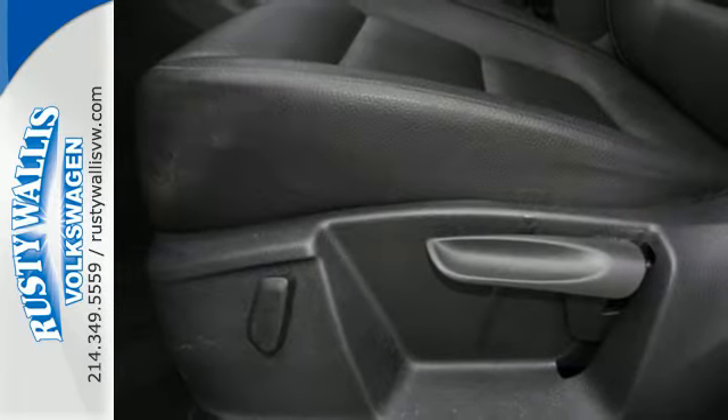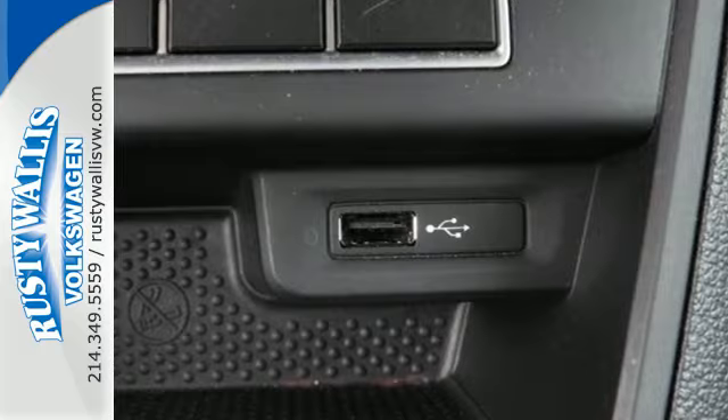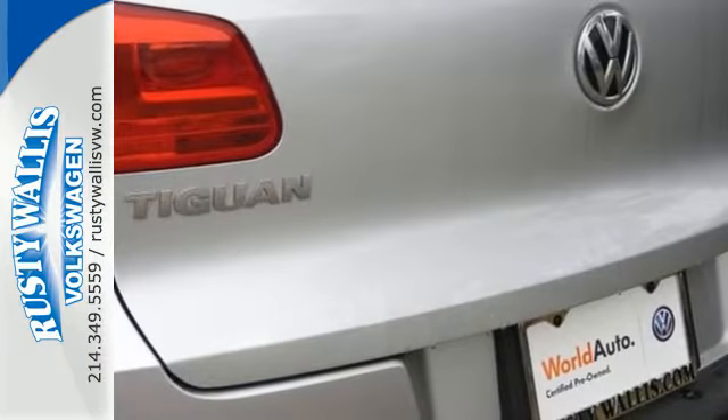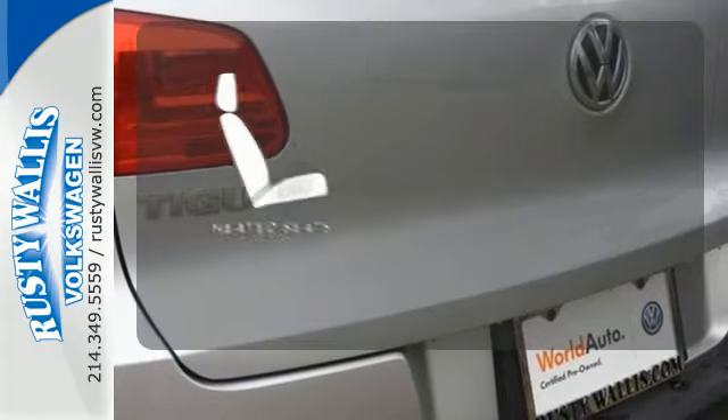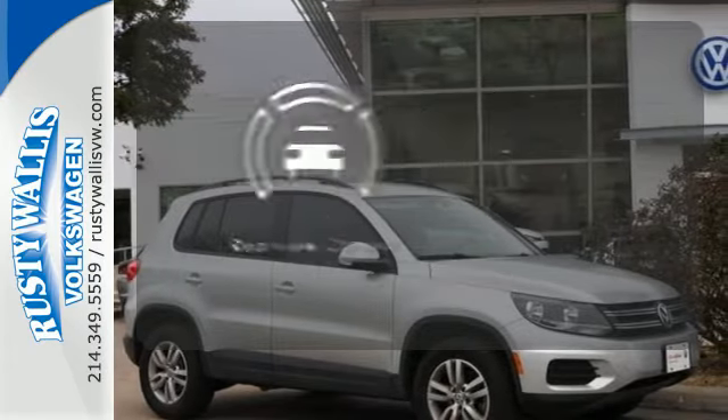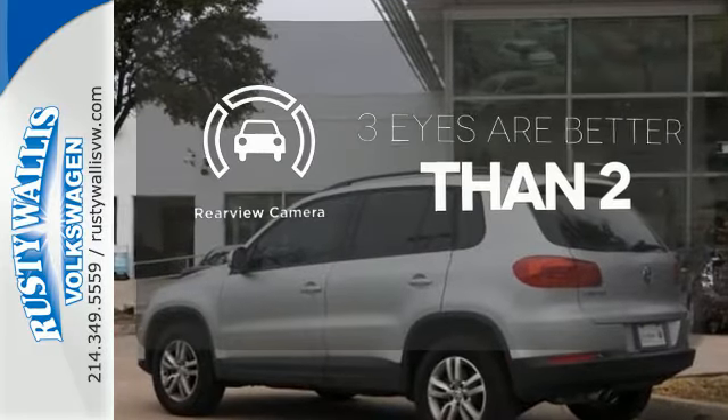Plus, with the split-folding rear seats down, you can effortlessly go from hauling people to carrying gear, thanks to over 56 cubic feet of cargo space. The heated seats keep you comfortable, no matter how cold it is. The backup camera gives you a clear picture of what is behind you.